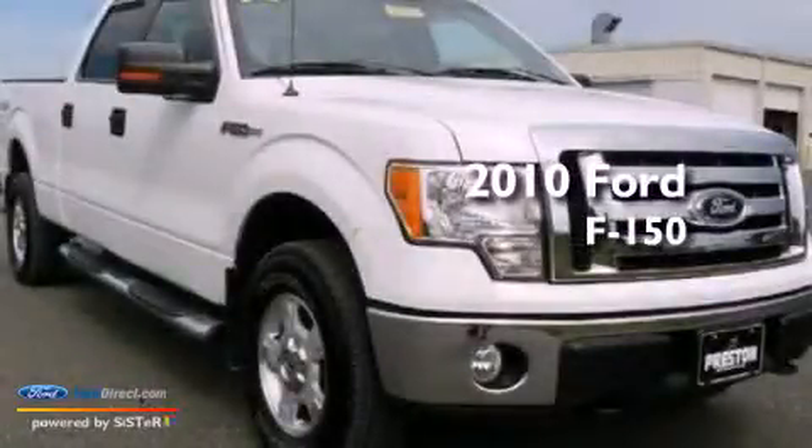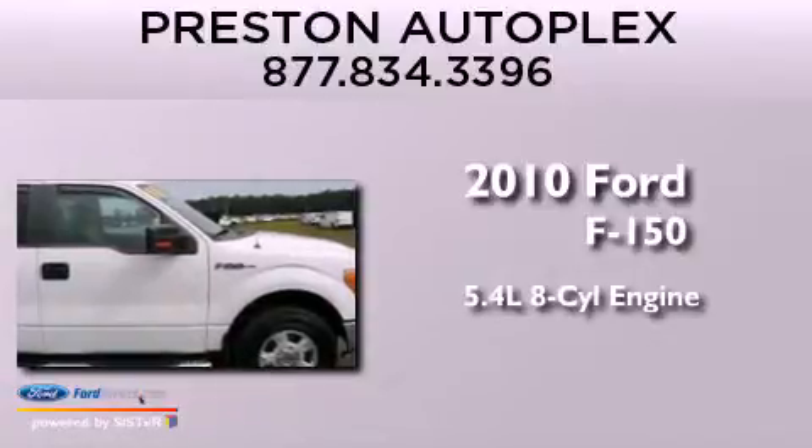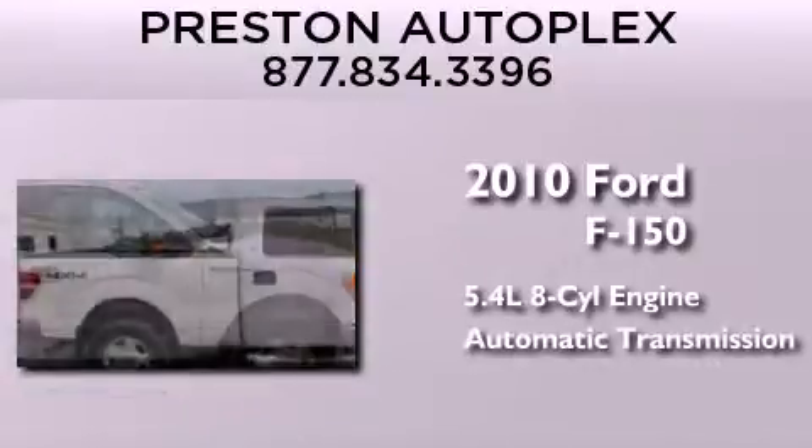This is a 2010 Ford F-150. It features a 5.4-liter, eight-cylinder engine and an automatic transmission.